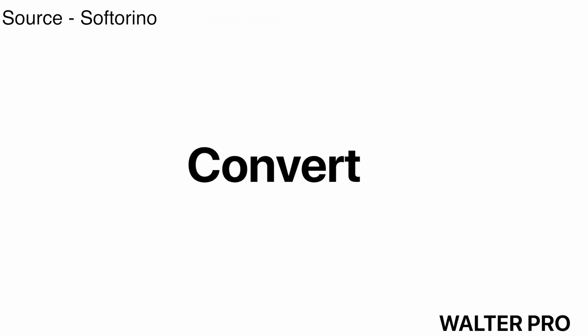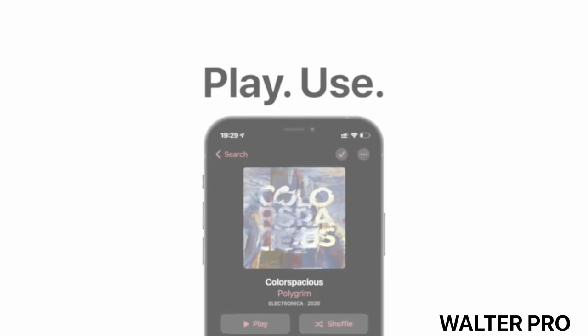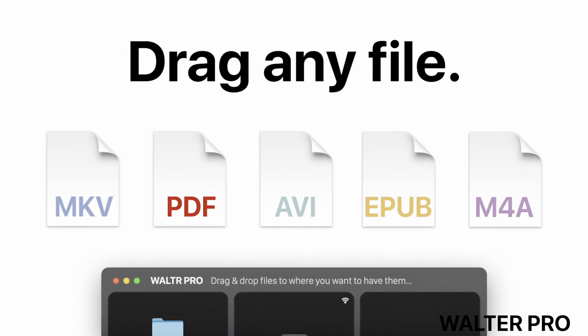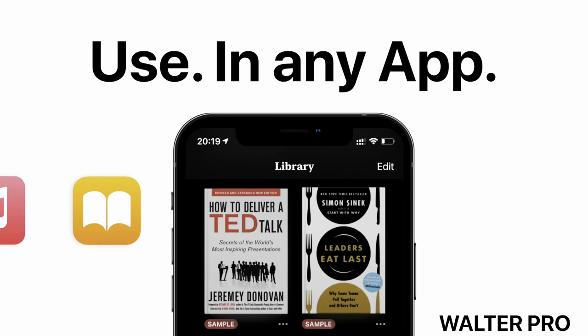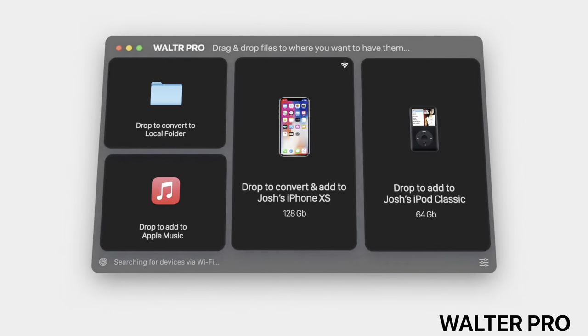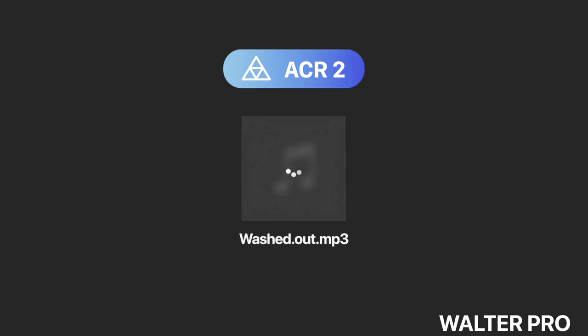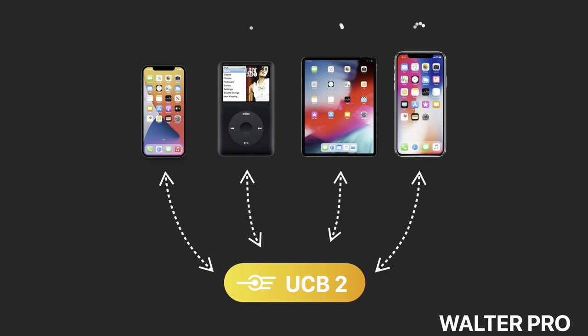Coming in at number two, we got Walter Pro. Meet my favorite solution for converting and transferring videos, music, ringtones, and other media types from my Mac to other iOS devices. The interface is beautifully designed and allows you to drag and drop media files for conversion into iOS-friendly formats. I love how the app gives you complete control while being easy to use. For instance, you can manually edit the cover artwork and metadata on your media.